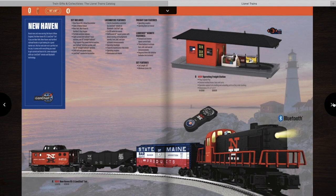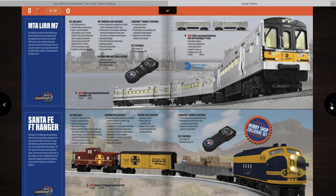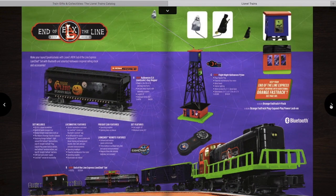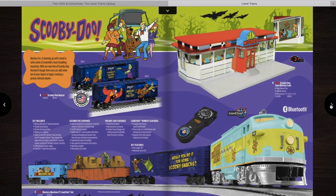Then you have a New Haven freight set with a station, a construction railroad with people actually building a house — that looks pretty interesting — a Metro Rail subway set, and a Santa Fe Ranger set. Then there's a CSX Intermodal set, as well as a Norfolk Southern First Responder set. I might get that one — I've seen it in real life, so I might have to. And then a couple more sets plus a Halloween set.